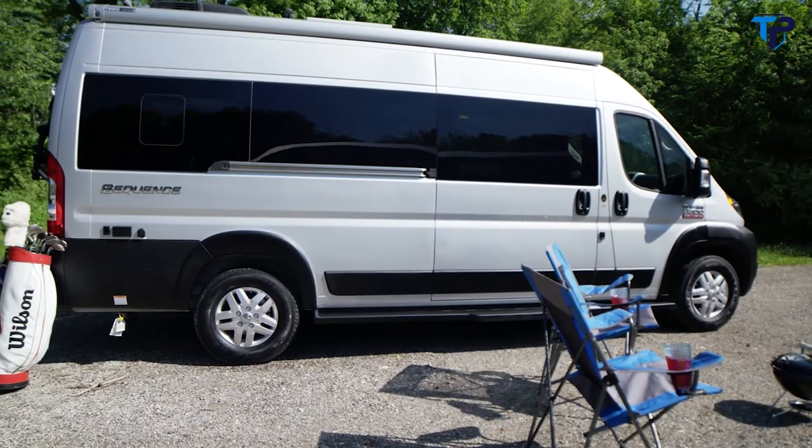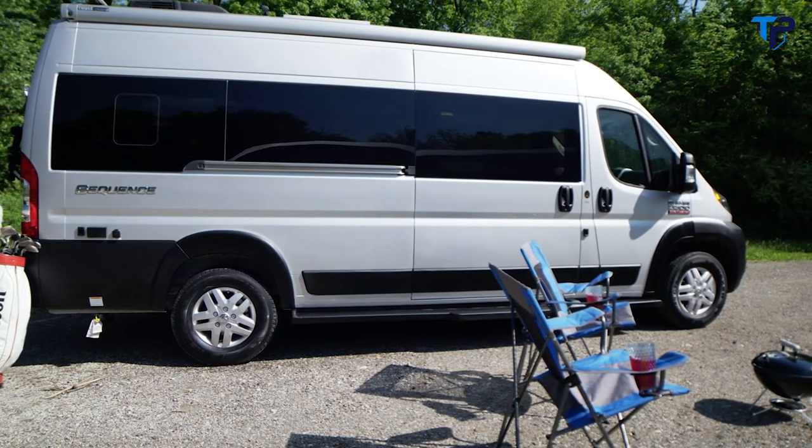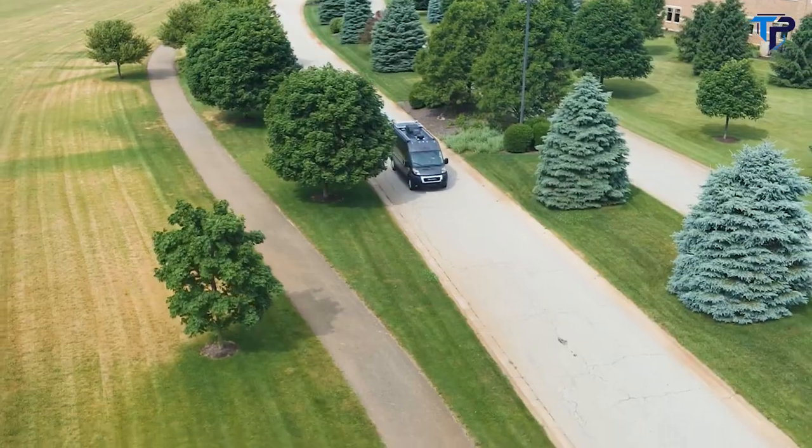So get out and play 18, then come back and enjoy your moment here — wherever that happens to be. This is the 2021 Sequence from Thor Motor Coach.